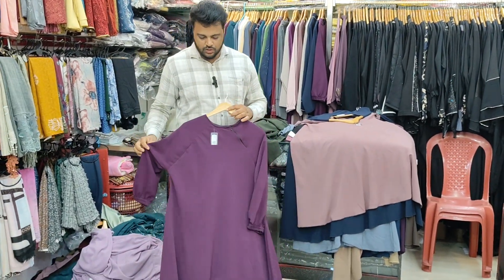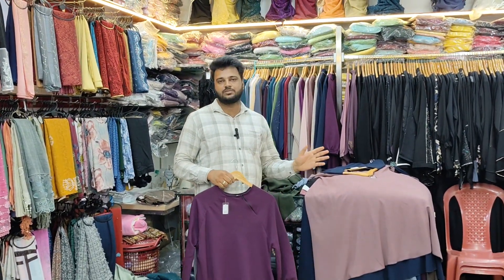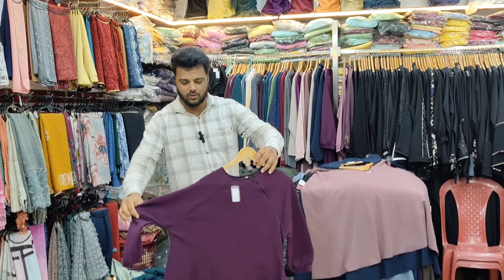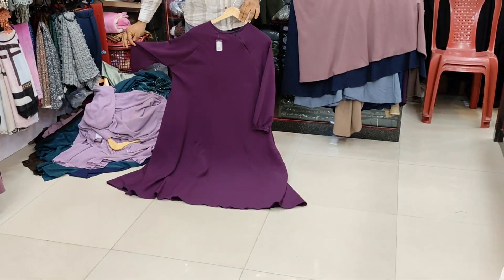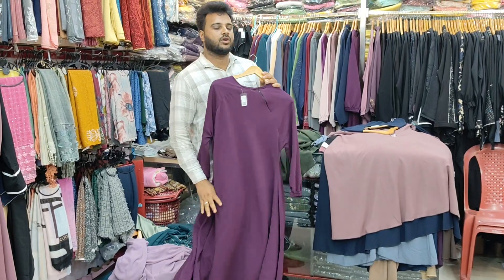Asalaamu alaikum, welcome back to Emburkha House. We have a mixing collection with many offers available. This is a plain umbrella CY fabric. The price is $1,170, and this is a discount offer for $1,050.